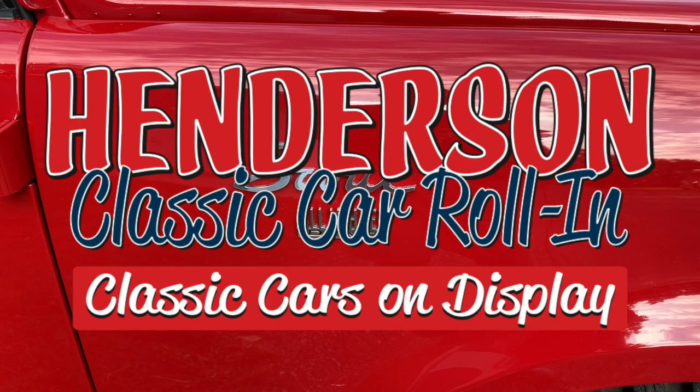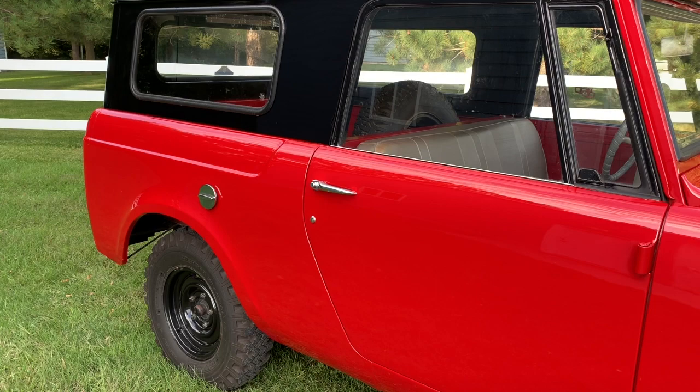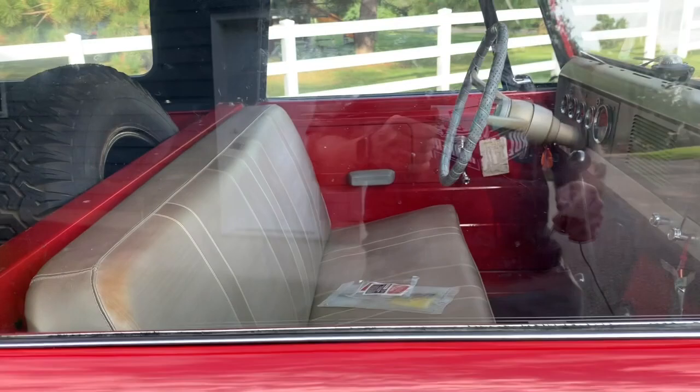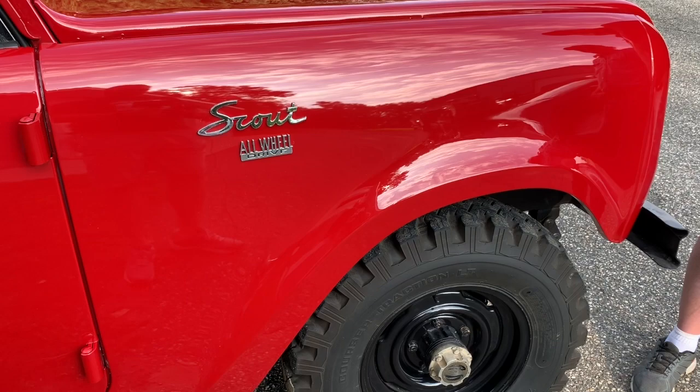We're with Dave Parrott from Henderson today, looking at his really nice 67 International Scout. International introduced the Scout in 1960, very late in the year — it was actually classified as a 61. They built it to compete against the Jeep CJs, but little did they know that the Scout actually set the table for what most people have today, and that's an SUV.